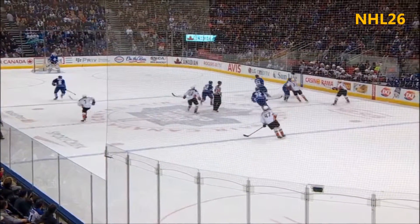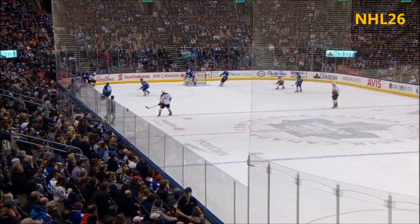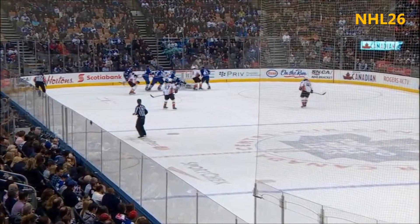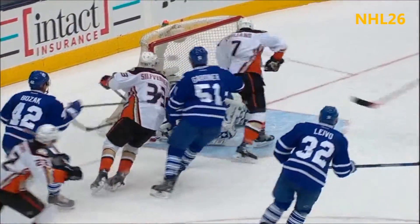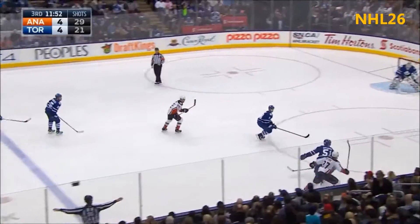Watch this. Right off the faceoff, Ducks are going to dump it in. It's a harmless-looking shot that comes in from the side of the net and Cagliano takes two whacks at it. There's the first one — puck pops up, gets away from Sparks. And just like that, the Ducks making it a one goal game, two goals in nine seconds.